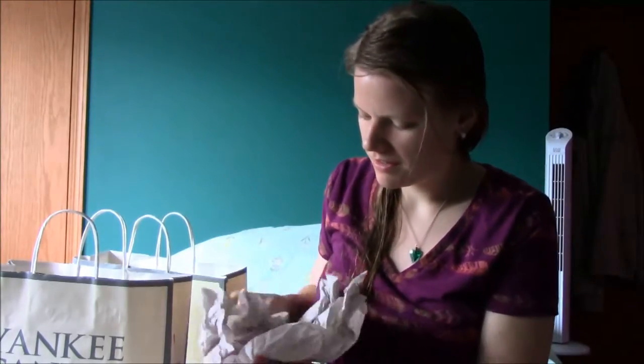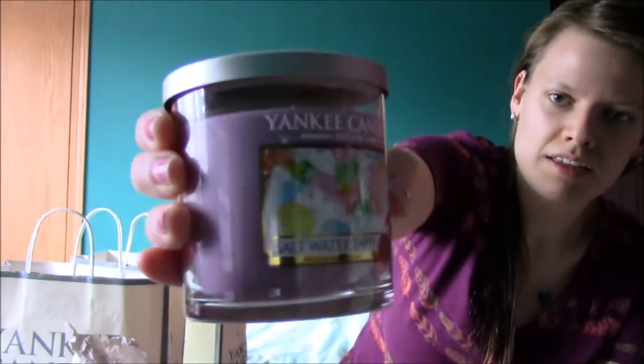Next we have some weird ones too that are kind of fun. Salt water taffy. I think it smells like those Pez candies and it reminded me of my childhood so much that I had to get it.